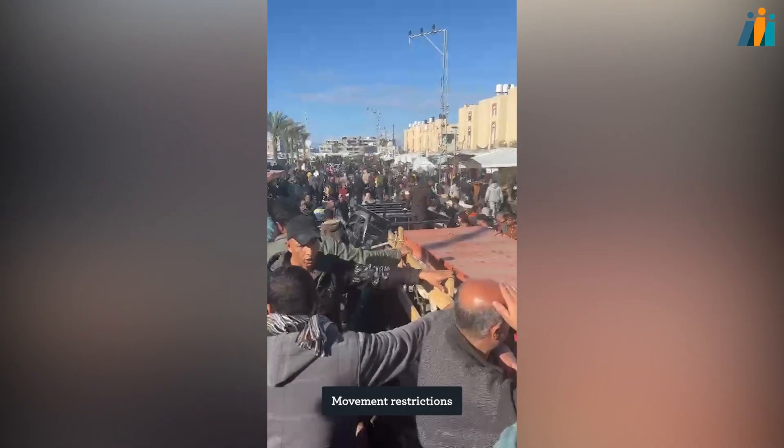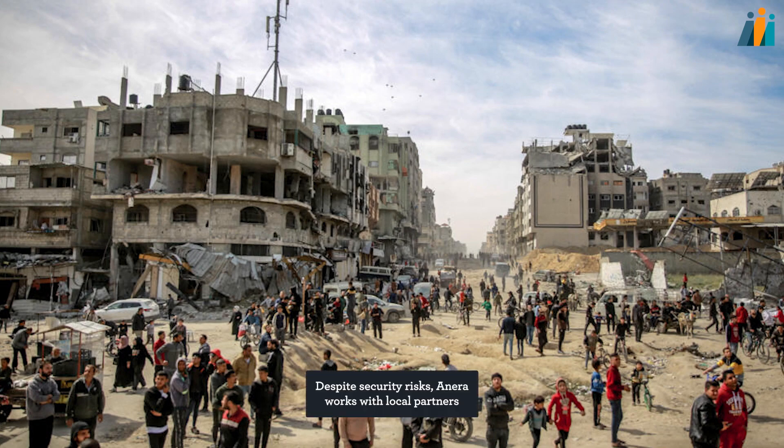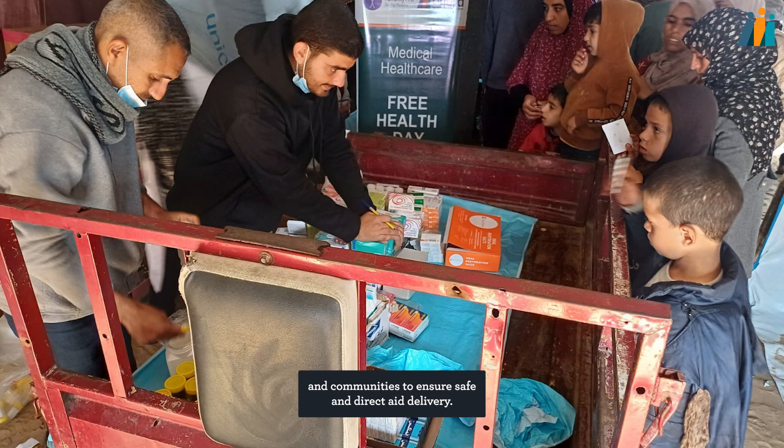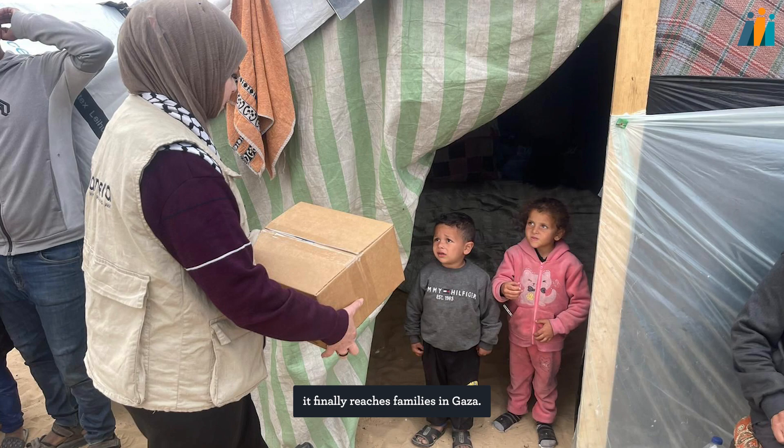Movement restrictions and attacks on humanitarian operations severely limit access within Gaza. Despite security risks, Anera works with local partners and communities to ensure safe and direct aid delivery. Once aid clears all these hurdles, it finally reaches families in Gaza.